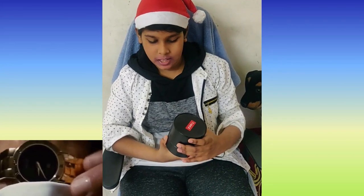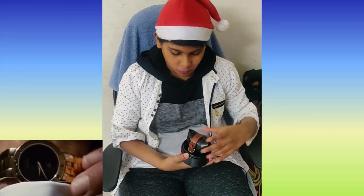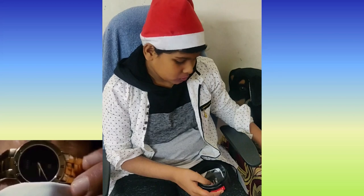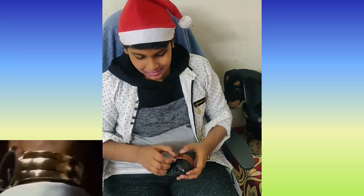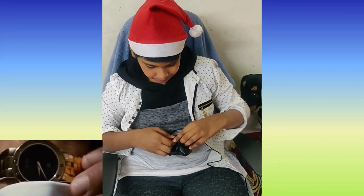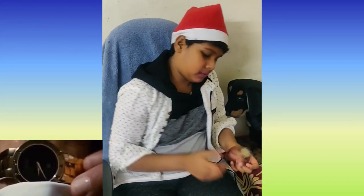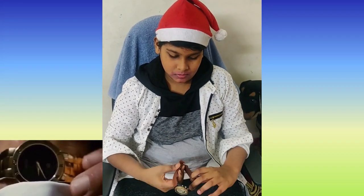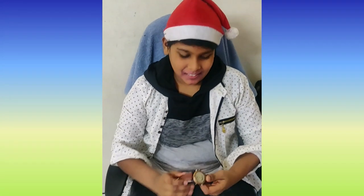Thank you mom, thank you for the watch — I love this watch! Wow, such a nice watch. The watch is so nice, I like the watch. Finally I got a watch — a nice watch! Thank you mom.